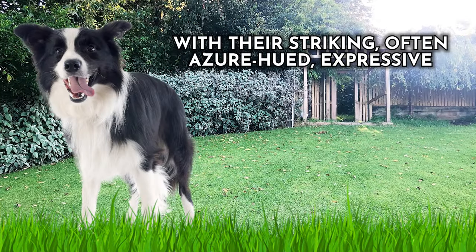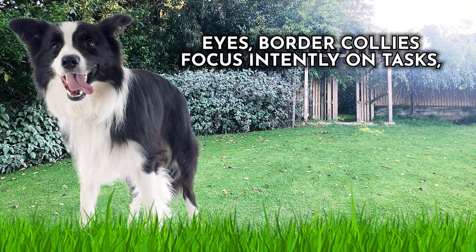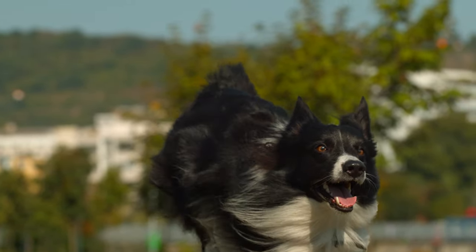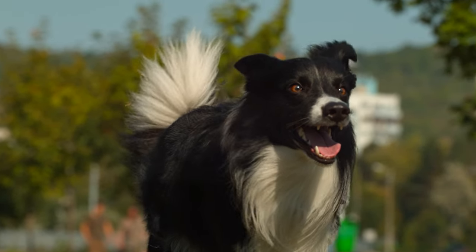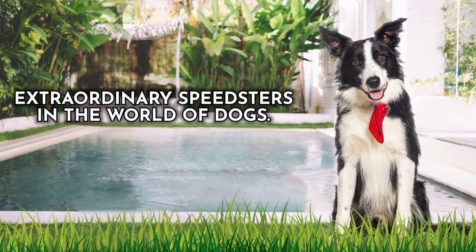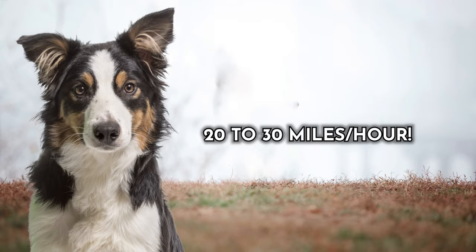With their striking, often azure-hued expressive eyes, Border Collies focus intently on tasks, enhancing precision and swiftness during herding or dog sports. Their remarkable intelligence also plays a pivotal role, enabling quick assessment and adaptation to changing situations, ensuring they maintain a rapid pace. These factors combined with unwavering determination make Border Collies extraordinary speedsters. On average, Border Collies achieve top speeds of 20 to 30 miles per hour.